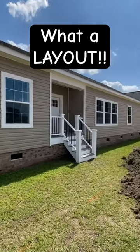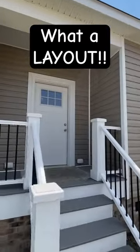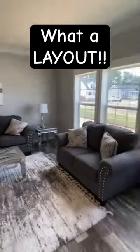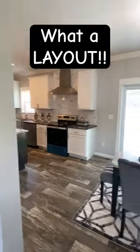This house right here can be built as a modular home or a manufactured home. It's a multi-section house with an amazing layout. Let's walk in — you've got your nice foyer area, easing into the living room. I love the separation aspects we have here.